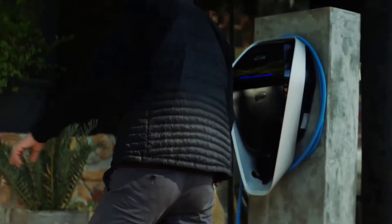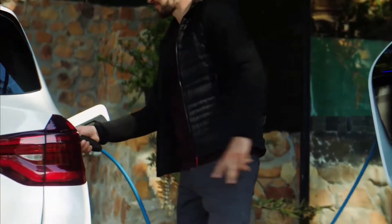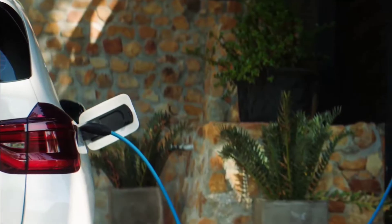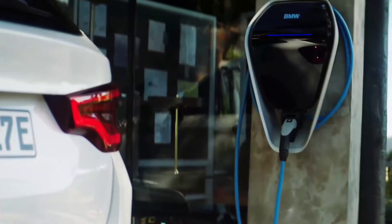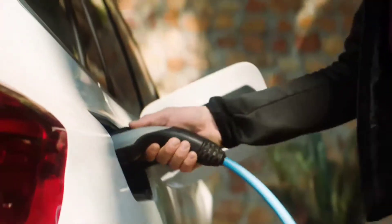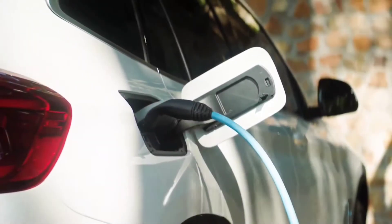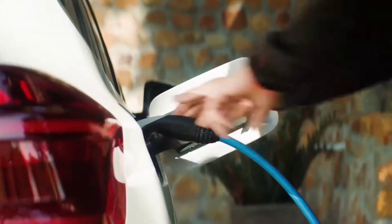The iX3 will have a charging capacity of up to 150kW at Level 3 charging stations. Recharging from 0-80% will take 34 minutes, and a 10-minute charge will add 100km, or 62 miles of range. Level 2 charging at 11kW will take 7.5 hours. Charging will happen using a new flexible fast charger allowing use of different socket types.